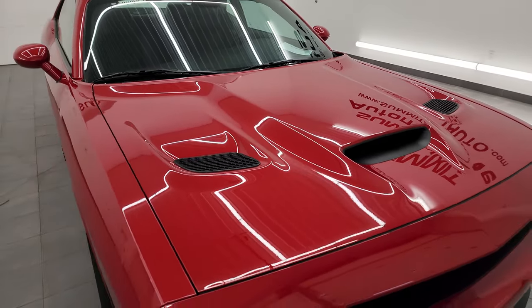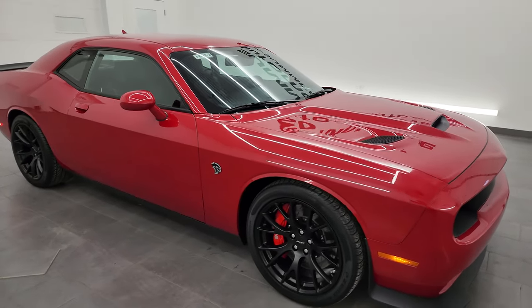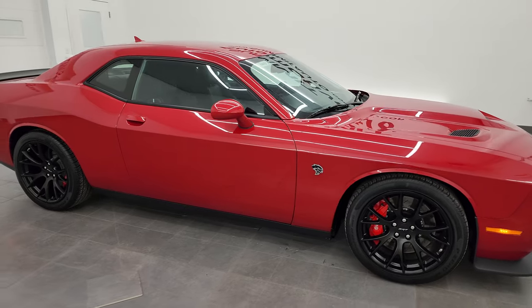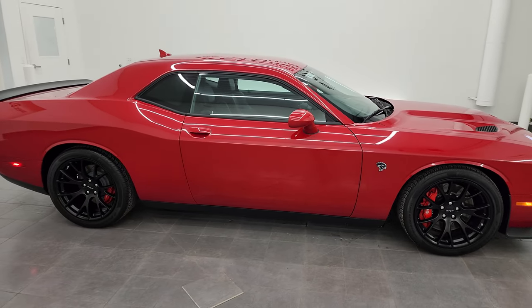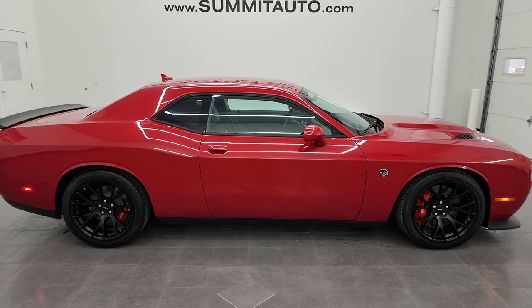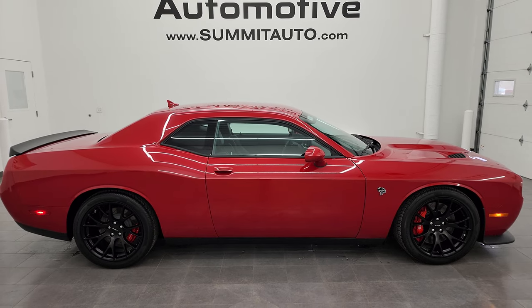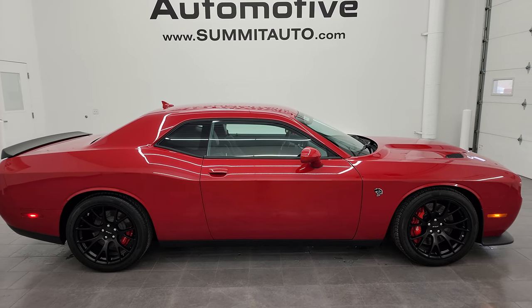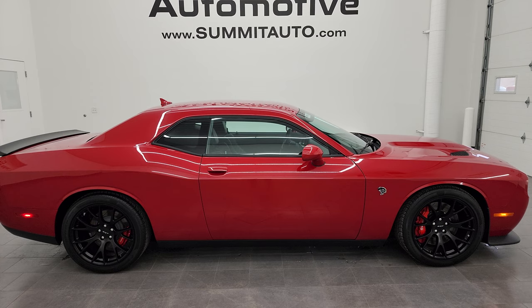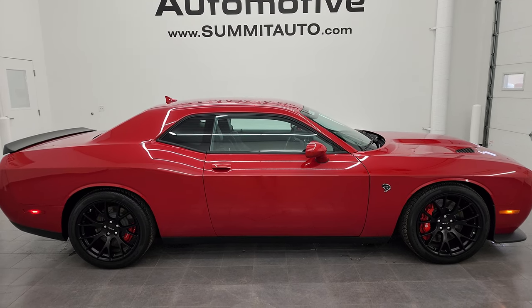I would highly recommend this car from a quality and condition standpoint. If you want a red Challenger Hellcat, this is the one — Laguna leather, Harman Kardon, only 2,000 miles, navigation, it's all there. Redline 3 Coat Pearl, it is the car. I would ship this one anywhere — back to Virginia, California, Texas, New York. Whoever gets this car is going to be very, very happy with it.